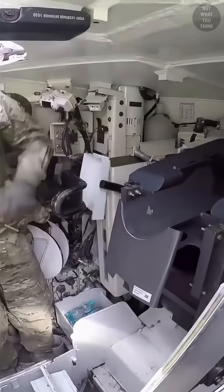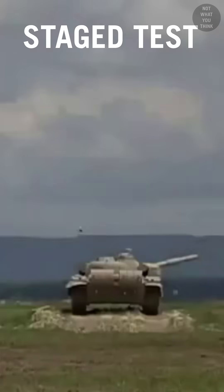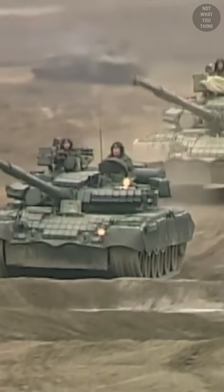The manual loading mechanism on the M1 Abrams tank is not what you think. The majority of Russian tanks use an autoloader to load the main gun, which grabs the shells from an ammunition storage rack and loads them into the gun chamber.